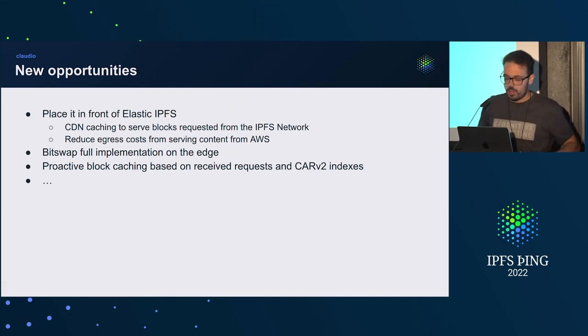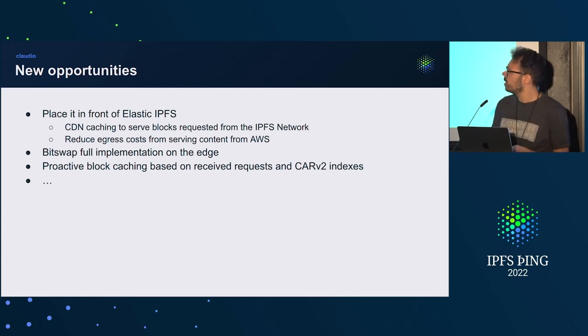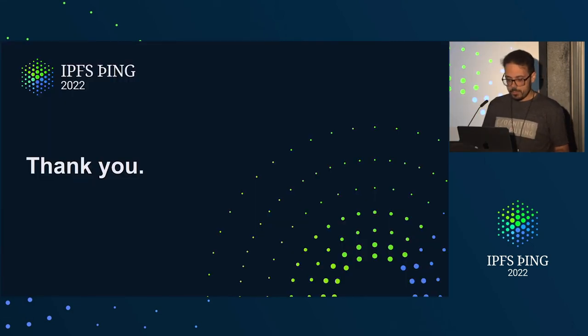Claudio opens up a lot of opportunities. We will discuss this week what use cases we want to unlock. Some things we can do: place it in front of Elastic IPFS, giving us CDN caching for blocks requested from the IPFS network. We can get more fancy and do a libp2p protocol something like circuit relay but for proxying content. We can also create a full BitSwap implementation to go to the network and resolve blocks. Or we can do proactive block caching — when we get a root CID request, we go into CAR file indexes we store and get everything cached before follow-up requests come in.